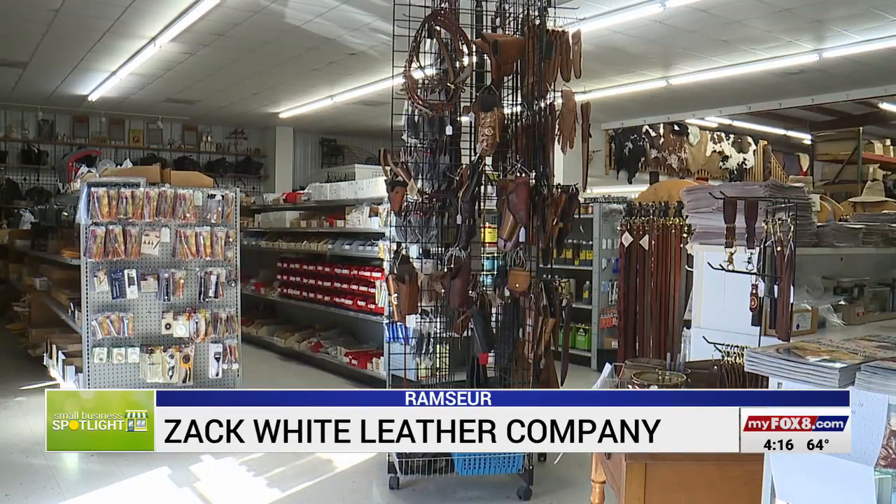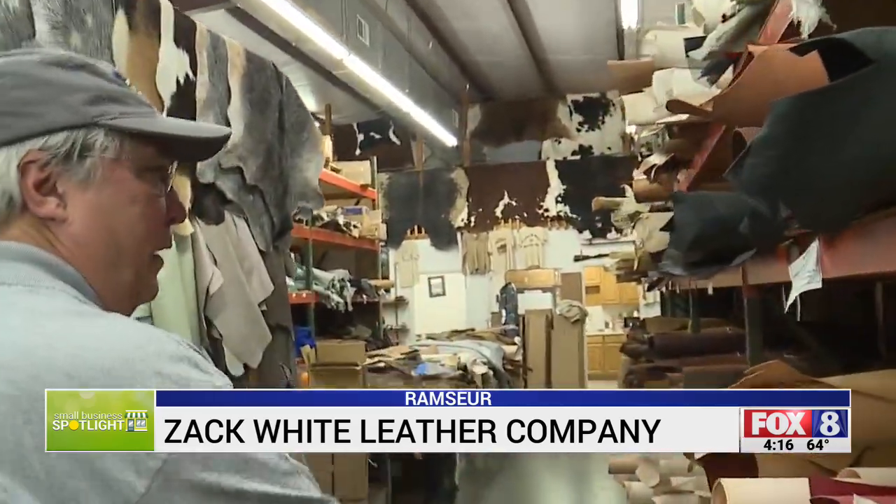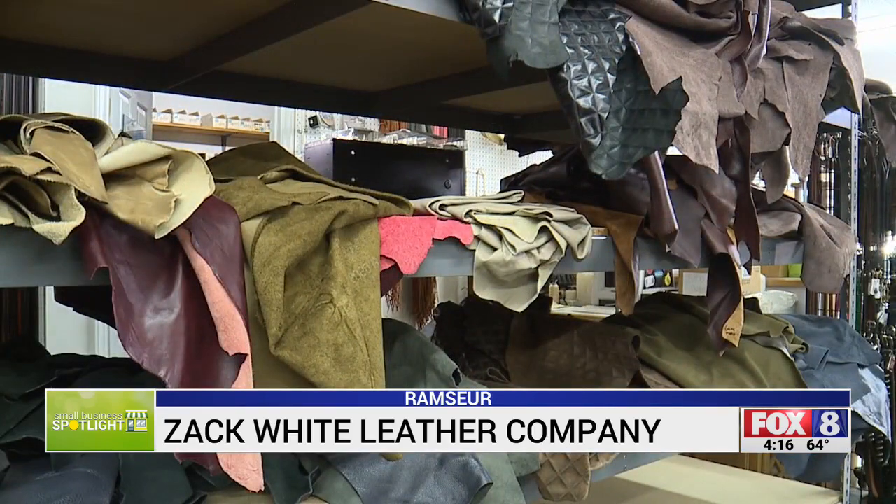The scent of leather fills the air inside the warehouse, stocking more than half a million square feet of leather. Rolls of light and dark leather fill the shelves and sheets of it are draped over railings around the store.